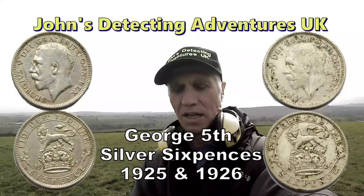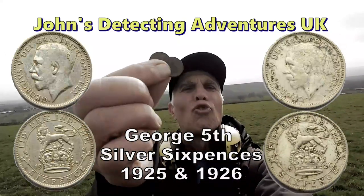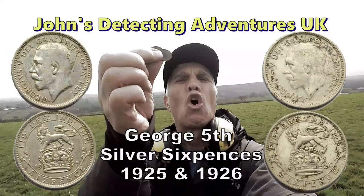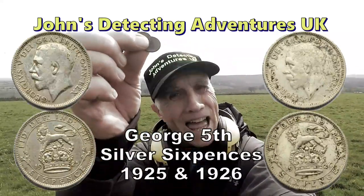Absolutely brilliant. Let me show you — two sixpences, George V, down one hole. That's how we like it.